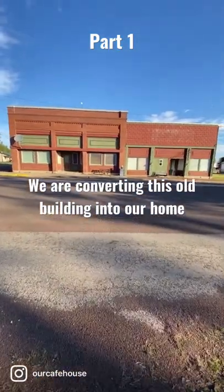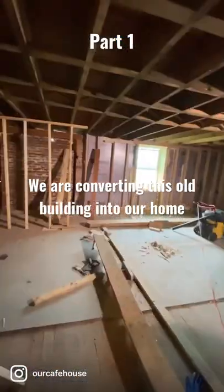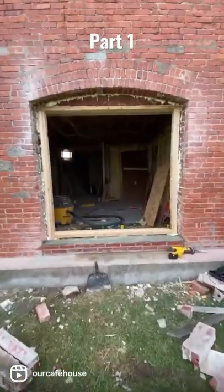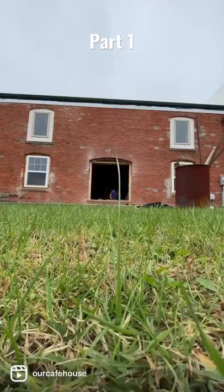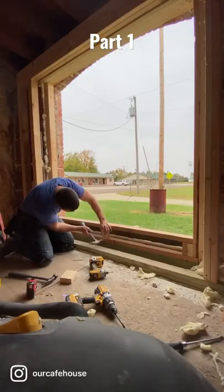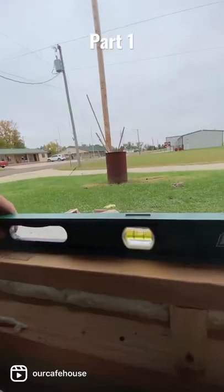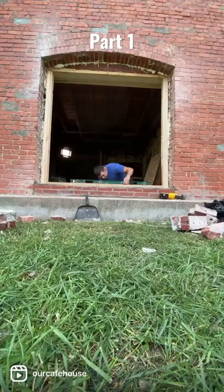This is the 10,000 square foot grocery store and cafe building that we are turning into our home. Today I'm working on framing in a picture window on the north side of the building. This opening that I'm working on was actually a door originally, but we decided to put in a large picture window instead of putting a door back in.